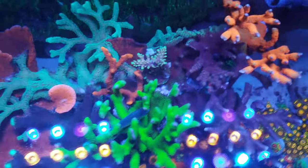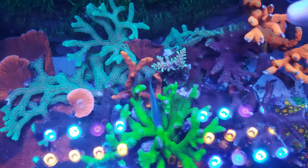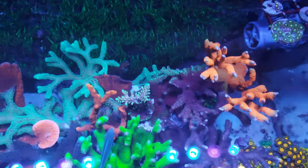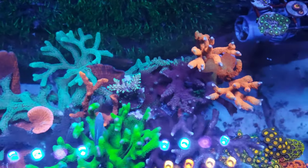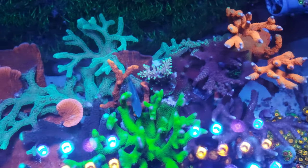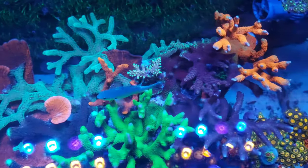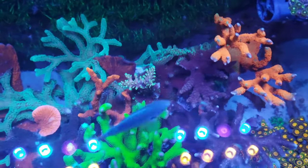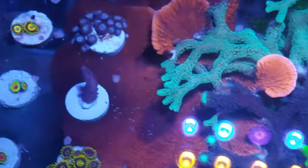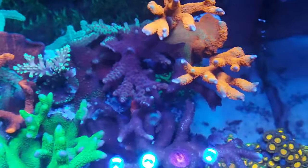Over here, that acro there actually got killed by that one there the other day. What happened was my lights had packed up, and that acro — coral warfare — actually attacked that one. So what I did was I broke that piece off and fragged it — that's what that piece of acro is there, it's from that one. It's also changing color; I didn't know what this acro was when I bought it and now I see it's starting to get a little bit of color to it.